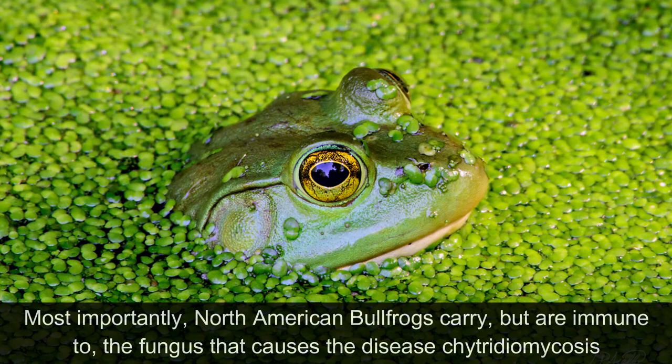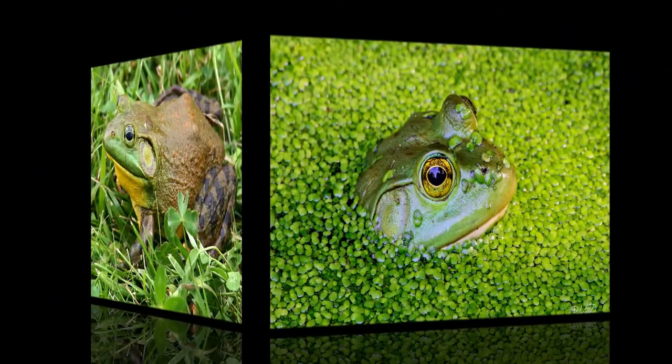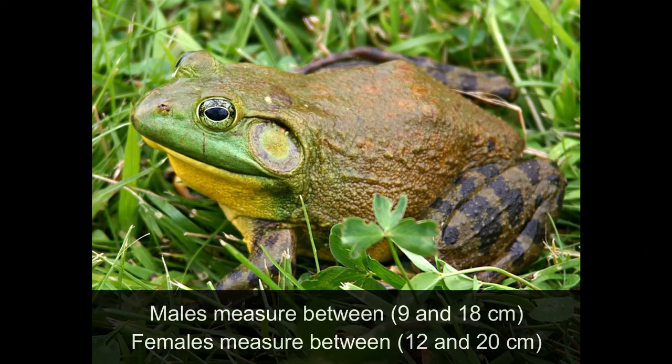Most importantly, North American bullfrogs carry, but are immune to, the fungus that causes the disease chytridiomycosis. The introduction of this species to other areas of the world has thus been a major cause of the spread of this lethal disease, which is responsible for the worldwide decline of many amphibian species in recent decades. Males measure between 9 and 18 cm, while females measure between 12 and 20 cm.